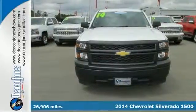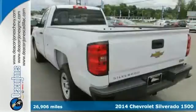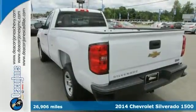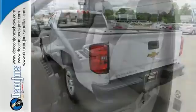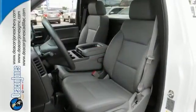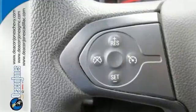Here's a Carfax One Owner 2014 Chevrolet Silverado 1500. Now this is a great looking pickup. It gets an EPA estimated 24 miles per gallon highway, and it's equipped with a 4.3 liter flex fuel EcoTech V6 engine.